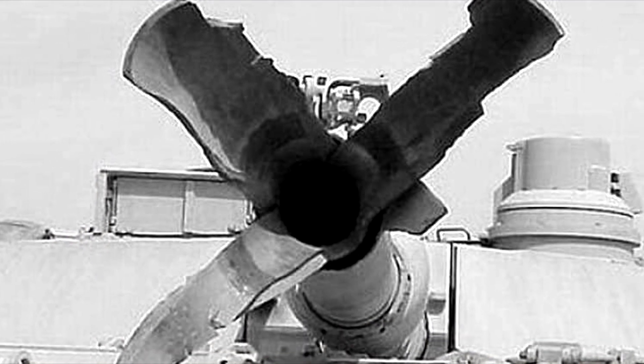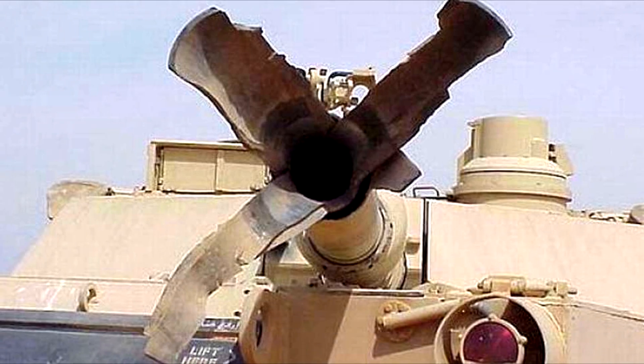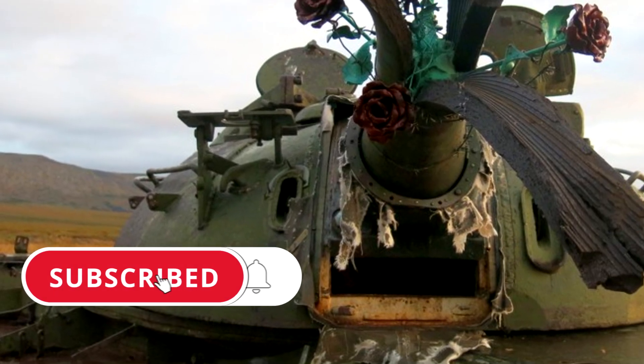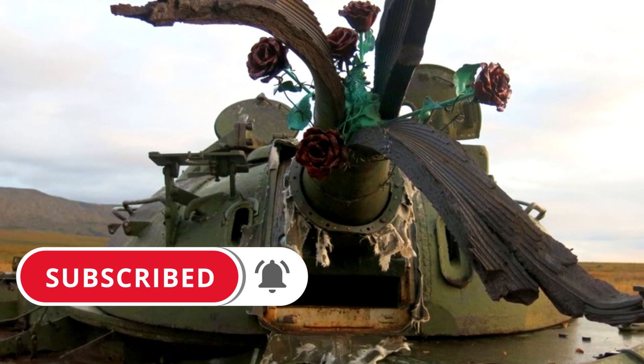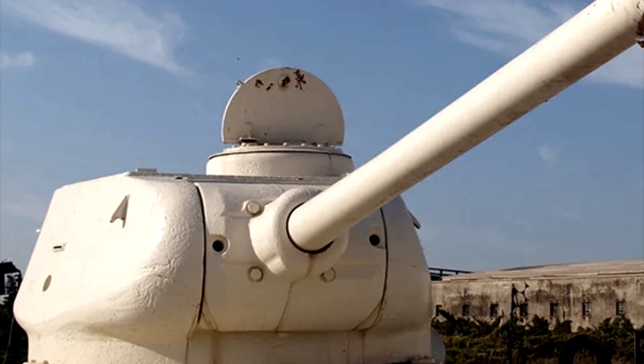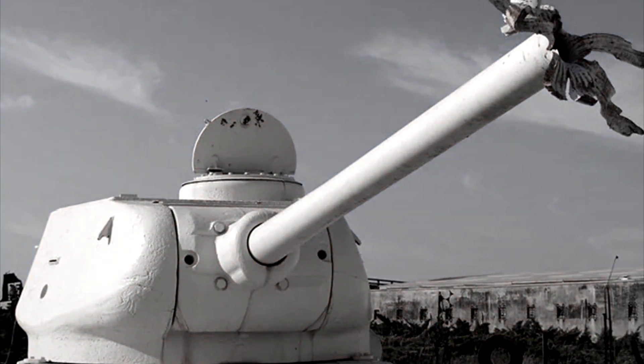The rupture of a gun barrel also happens in modern tanks, despite all the innovations used in new technology. The reasons for the blowout remain the same. Dear friends, that's all for today — it was Tim and the Eastern Front channel, and as usual, I wish you peace and health. See you next time.